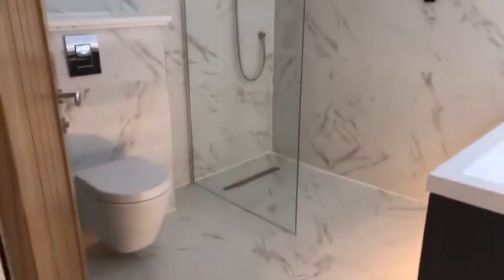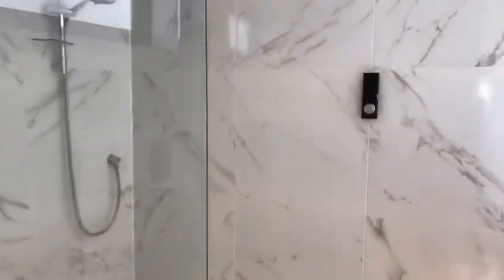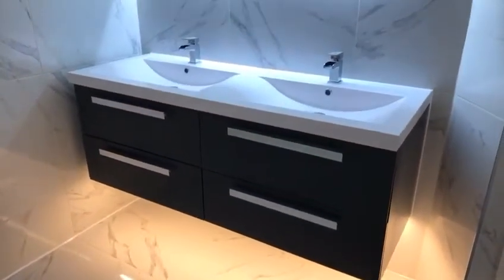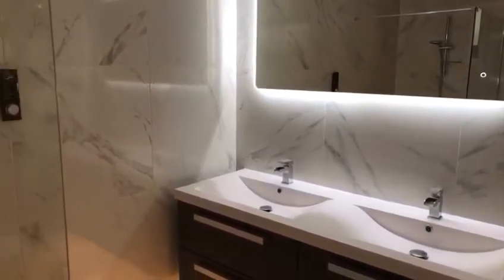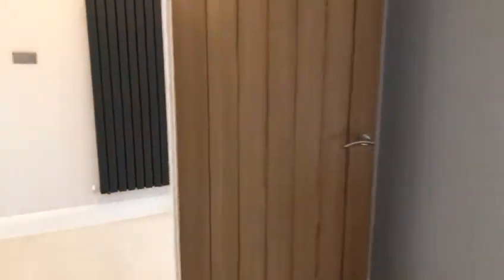You've also got an ensuite shower room with a low-level WC and shower cubicle. There's underfloor heating, shower controls for turning on and off and temperature, ambient lighting underneath, and his-and-hers basins with a mirror — all top quality. This ensuite shower room is 7 foot 5 by 7 foot 5.